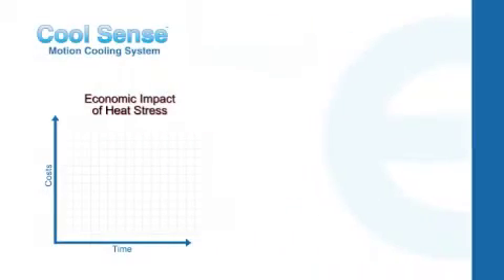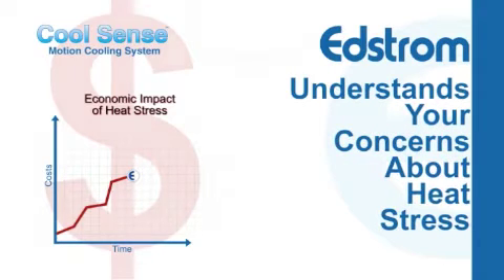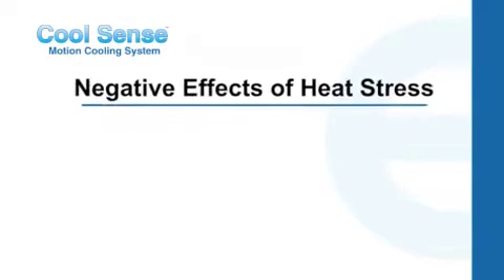The economic impact of heat stress on dairy cows is wide-ranging and well documented. Enstrom Industries understands your concerns about heat stress and has come to market with yet another economical solution. CoolSense provides you with a new tool to help reduce the negative effects of heat stress.